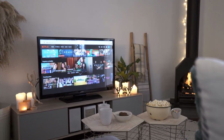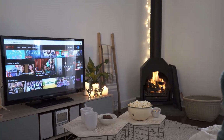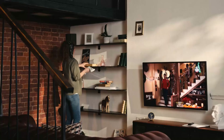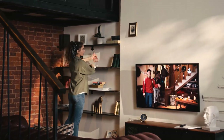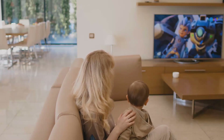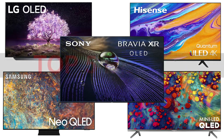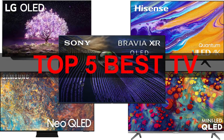Without a TV your home isn't complete. TV is one of the best sources of entertainment. If you want to buy a smart TV for your smart home, you should consider its performance, features, quality, stability, and supportability. And of course, it should match your room size, and it's kind of a troubling task. So we will make it easy for you. We will show you 5 Best Smart TVs of 2023 available in the market.